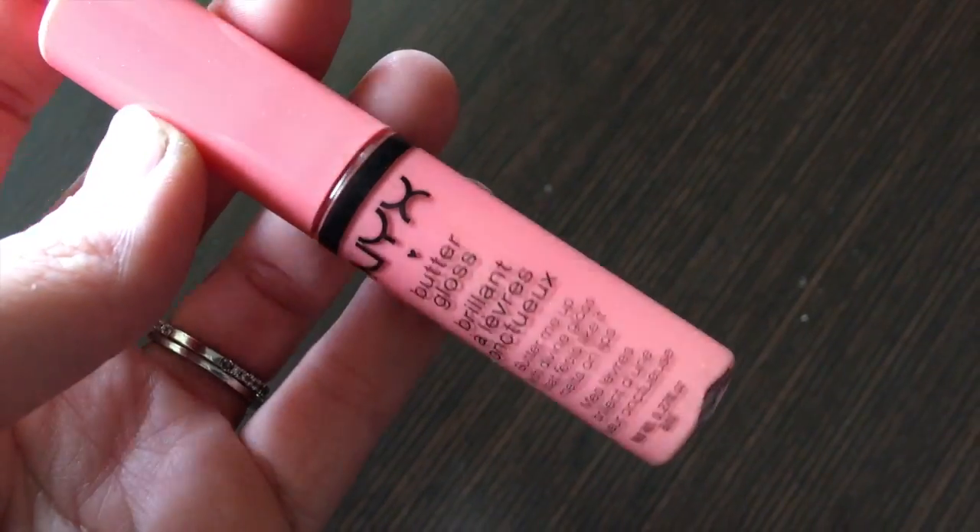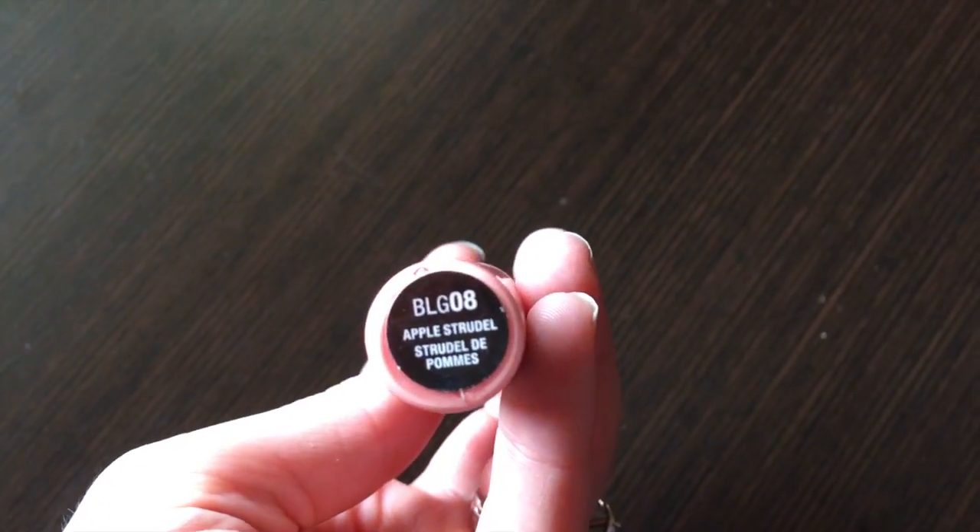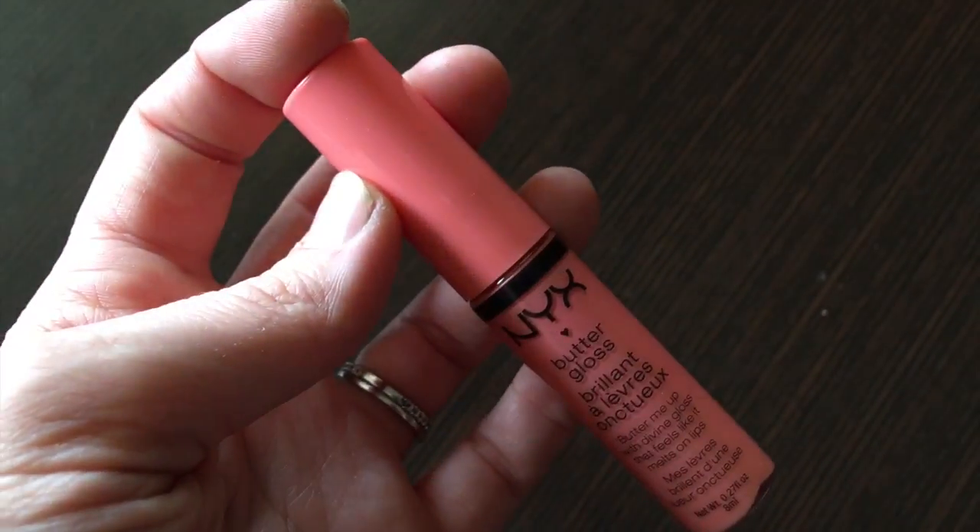Last, my favorite — the NYX Butter Gloss in Apple Strudel. It's just a nice little pink. And we're done! That literally took me 15 minutes — it probably would have taken 10 but I was talking to you guys. This is the finished look and I hope you liked it. It's very easy. Thanks so much for watching — don't forget to subscribe down below and I will see you next time. Bye!